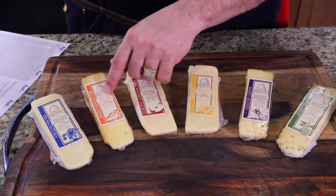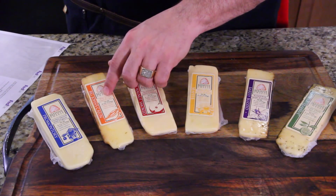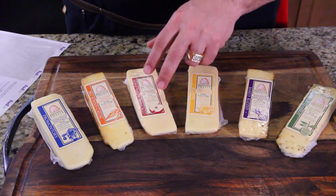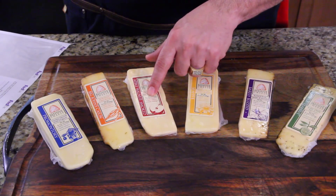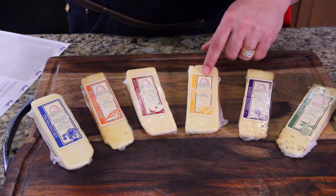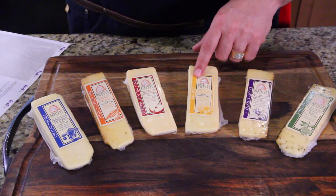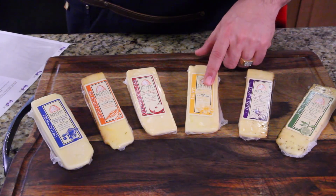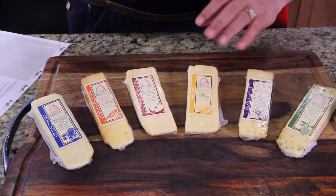This one is Big John's Cajun — I'm going to like this one, I know it. Rubbed with a secret Cajun recipe. This one is Apple Walnut Smoked — that's interesting. And this one here is called Sea Hive, rubbed with sea salt and honey. Well, that's going to be awesome — nothing like salty and sweet at the same time.